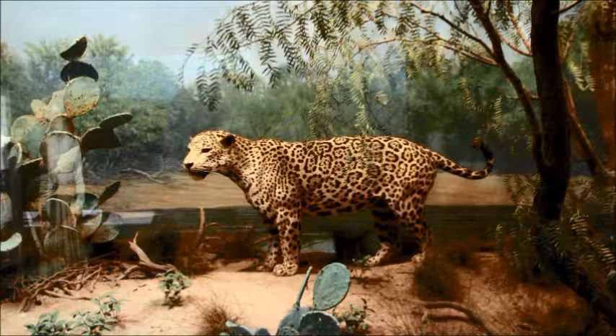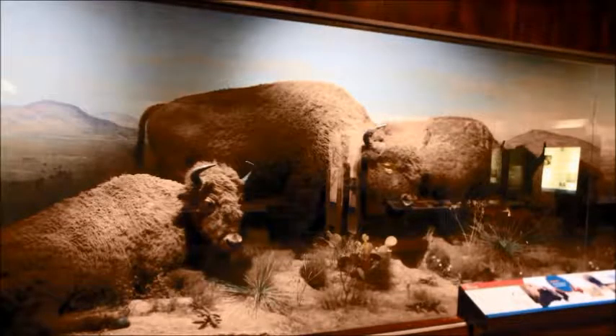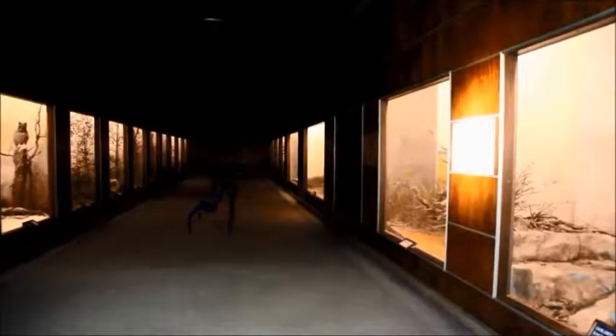Jaguars in Texas? According to the diorama information signs, apparently so. They were found throughout the southern half of the state in the 19th century, but fewer than a dozen jaguars were recorded in Texas by the 20th century, and sadly none have been seen in the Lone Star State for many years. Also in the Hall of Mammals is a large diorama of taxidermied bison.